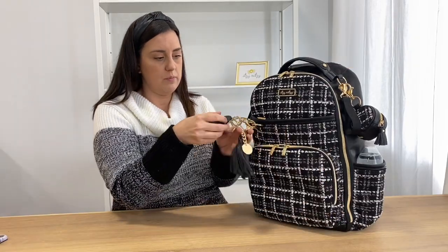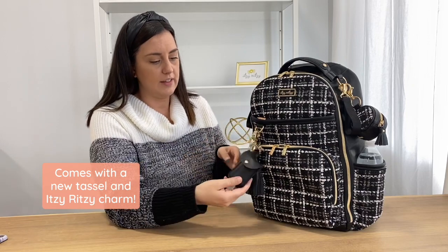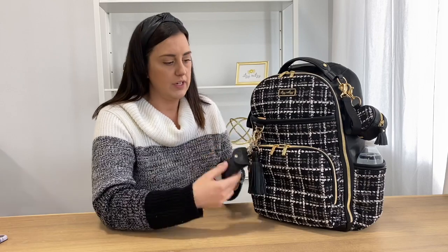The bag comes with a really cute tassel and I like to put my hand sanitizer right here — easy access when we go in and out of anywhere. We're always putting on hand sanitizer.